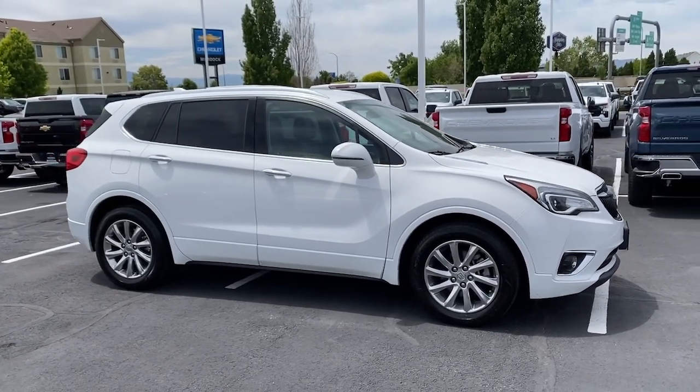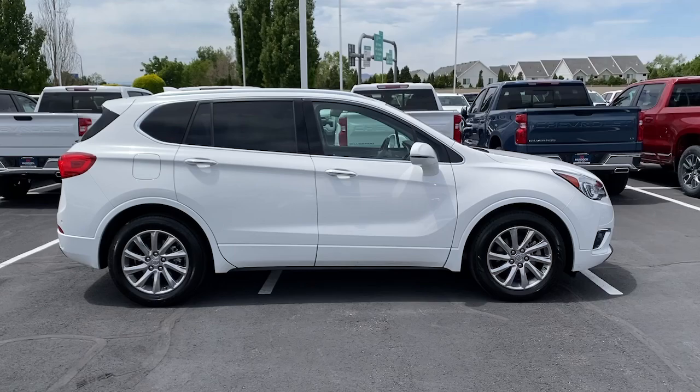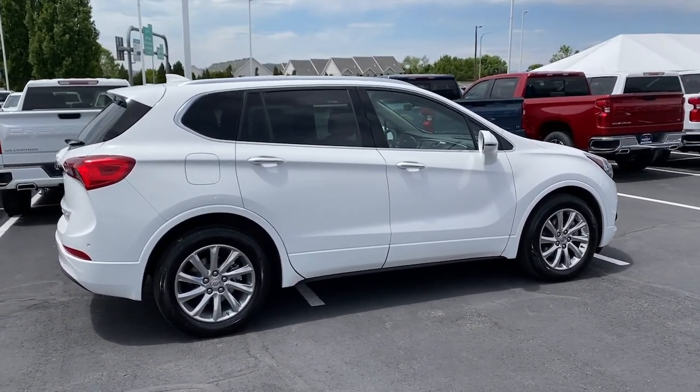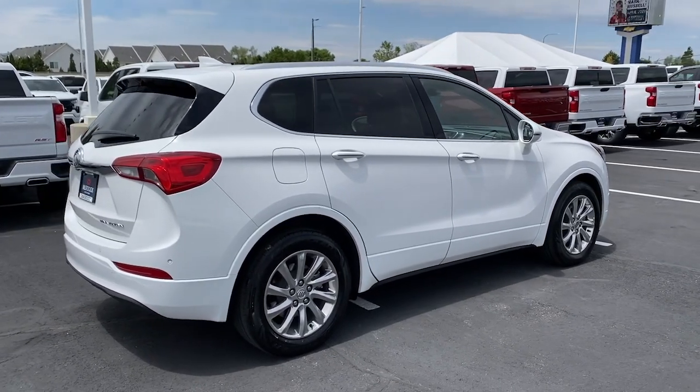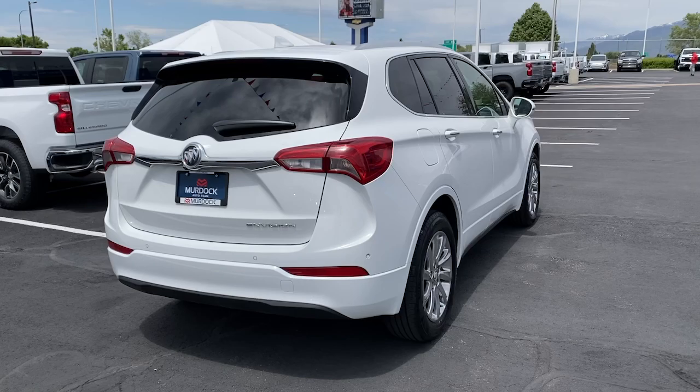These are just some of the great options this vehicle comes with: heated steering wheel, Apple CarPlay and/or Android Auto, keyless entry, heated driver seat, satellite radio, power lift gate, heated mirrors, fog lamps, backup camera, and power passenger seat.